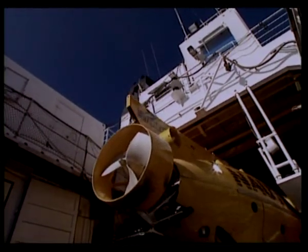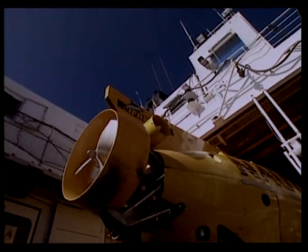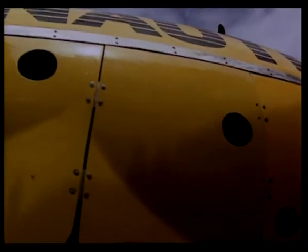The investigation of Titanic is extremely dangerous. More than 5,000 pounds of pressure per square inch will be exerted on the shell of Nautile.